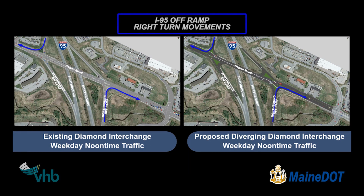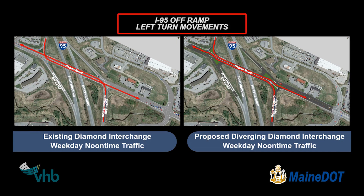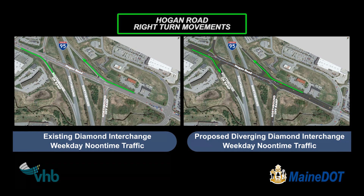All right turns in the proposed DDI look and work the same as they do now. Left turns from off-ramps will not cross paths with conflicting traffic. This will improve safety.